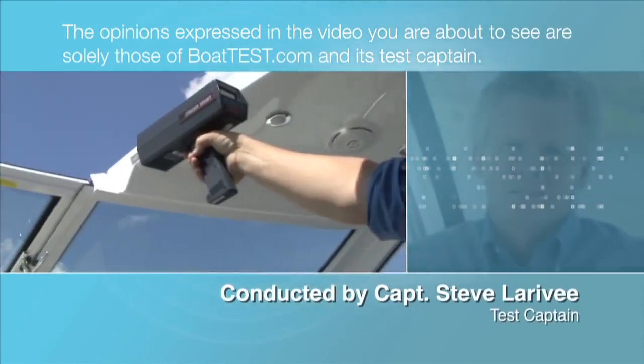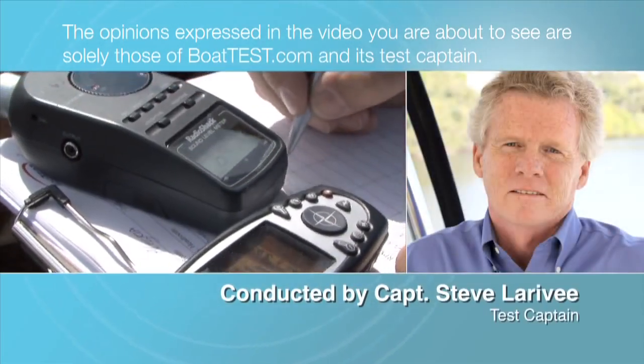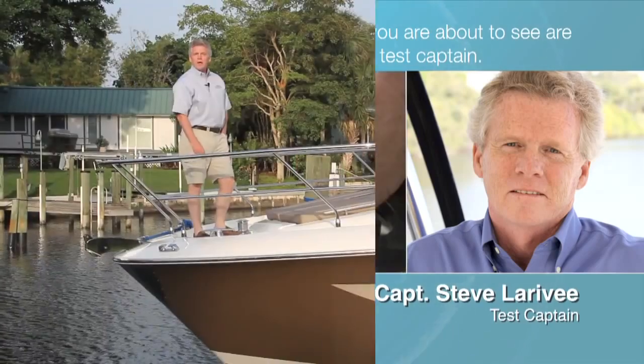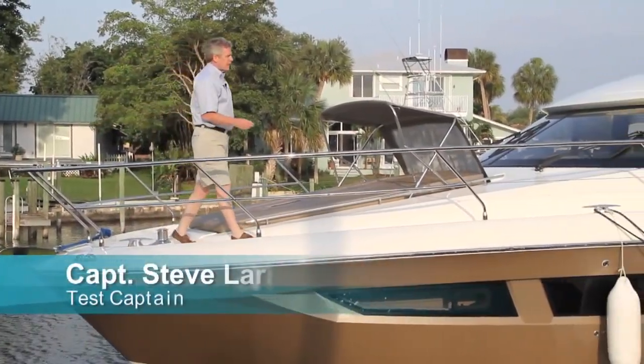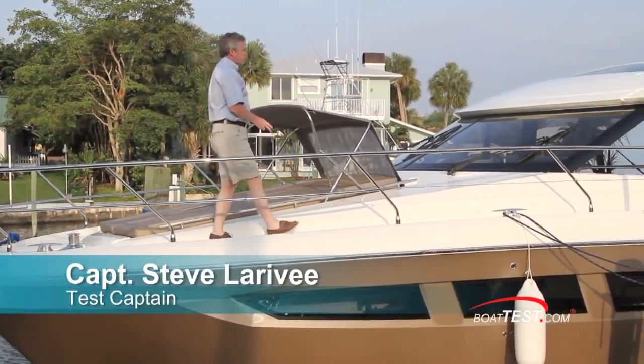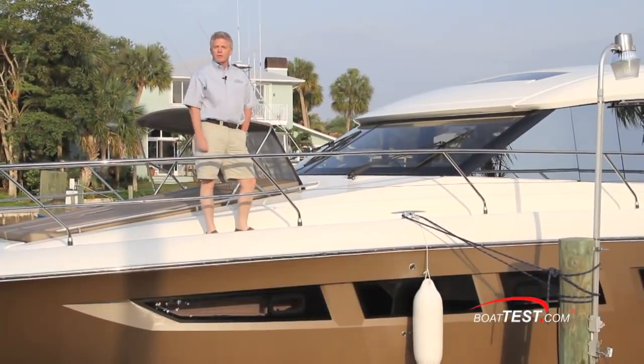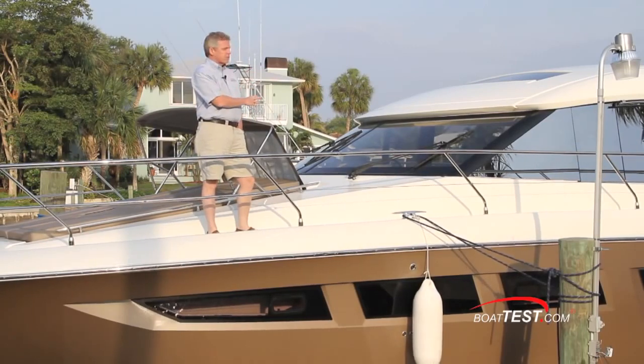The opinions expressed in the video are solely those of BoatTest.com and its test captain. Hi, Captain Steve from BoatTest.com, and today I'm on the 500S by Prestige. This is a boat that combines luxury with affordability, and I'm going to show you just how they've done that as we take a look at our full features and layout walkthrough.